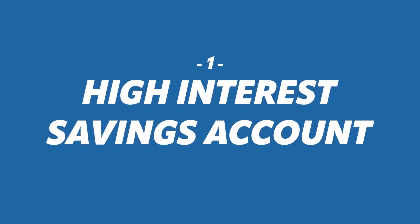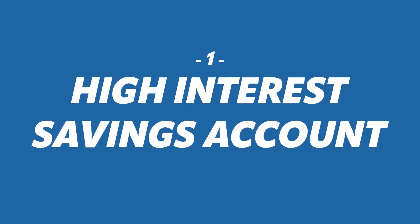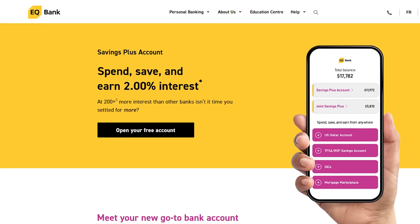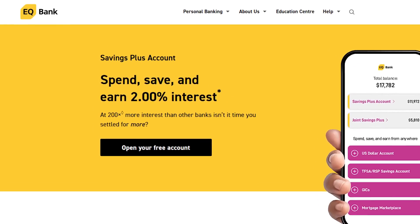Option number one for cash is a bank account or high interest savings account. Typically your big banks or major financial institutions don't offer the best rates. They might have a promotional rate to get you in. You're typically better going to an online platform like EQ Bank or Tangerine, or Canadian Tire Bank apparently has a good rate. I personally use EQ Bank, and currently their high interest savings account is giving me 2%. Not keeping up with inflation, but 2% is not bad for short-term cash. If your current institution isn't giving you north of 1.5%, it might be worth setting up online.